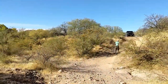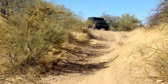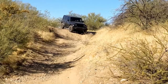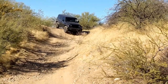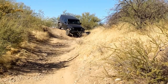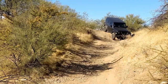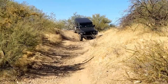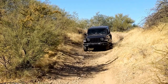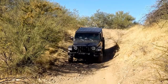I ran back after I had finished the crossing to give Dad a little advice on the line. It seemed like the best approach required a hard right turn just after entering the wash, and it was pretty straightforward the rest of the way down. This was definitely the most visually intimidating obstacle of the day.